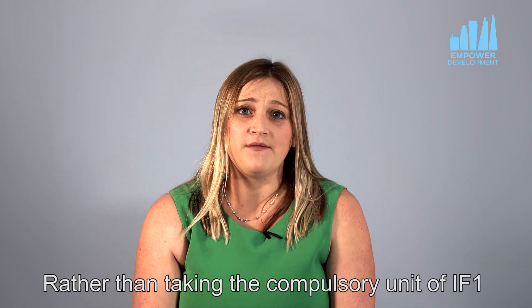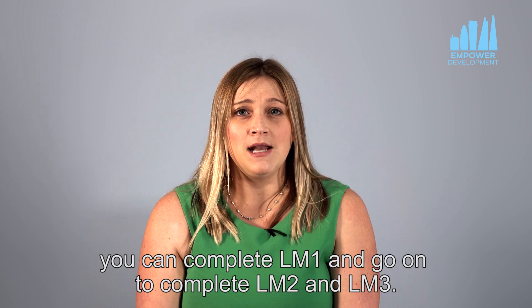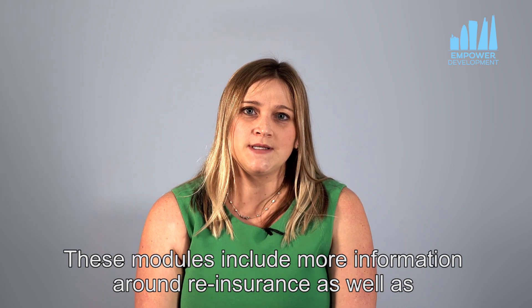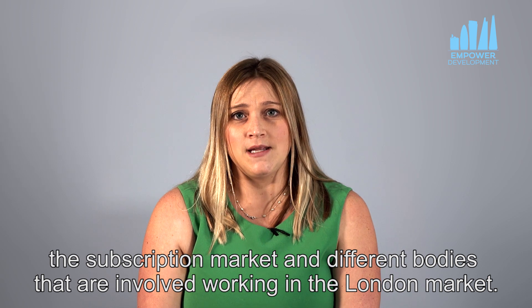Rather than taking the compulsory unit of IF1, you can complete LM1 and go on to complete LM2 and LM3. These modules include more information around reinsurance as well as the subscription market and different bodies that are involved working in the London market.